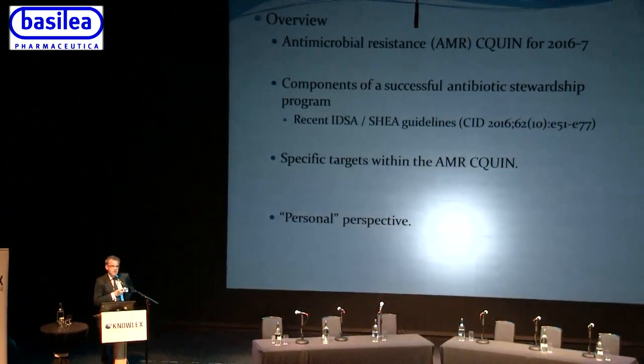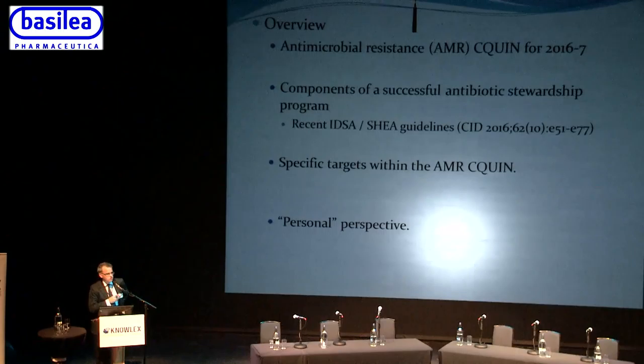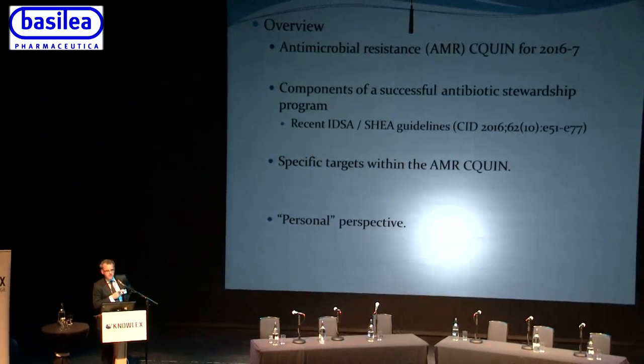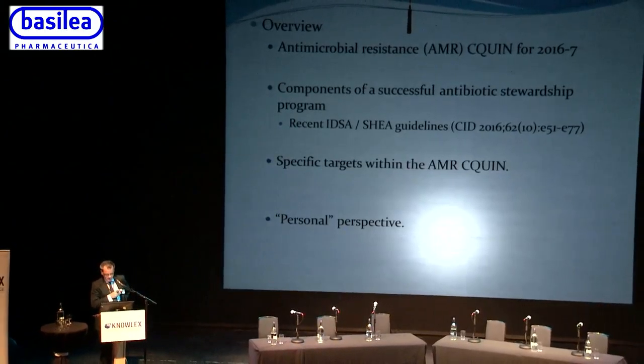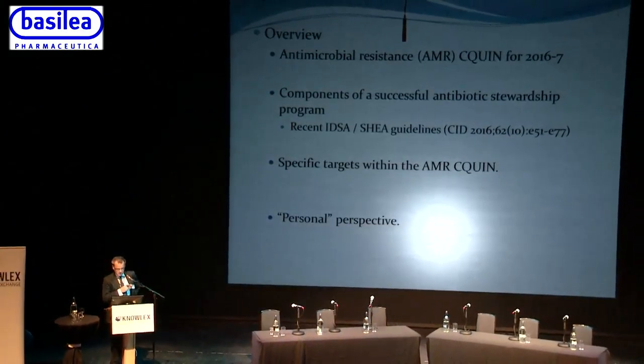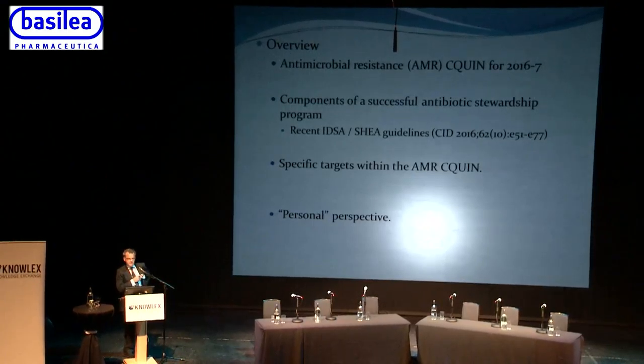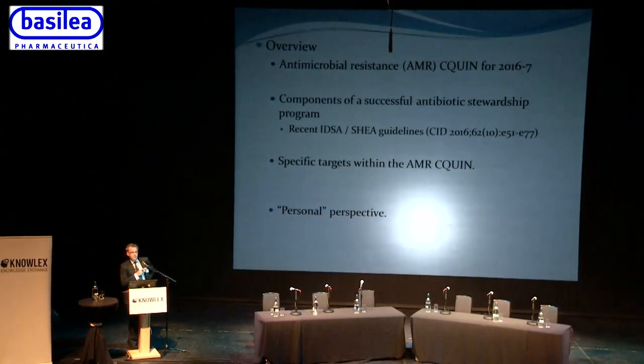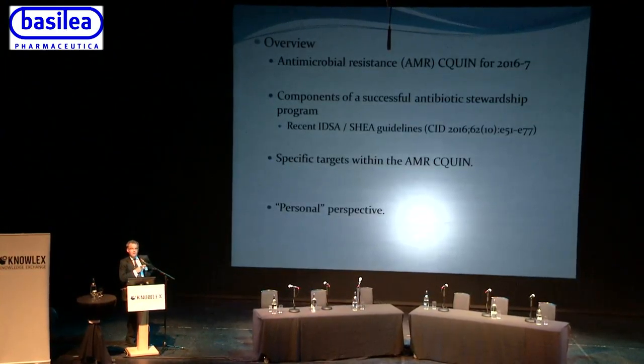By serendipity, recent guidelines have been issued by the Infectious Disease Society of America and the Society for Healthcare Epidemiology of America, available in the journal Clinical Infectious Diseases. The last half of the talk will cover specific targets within the AMR CQUIN and how we might try and achieve them.